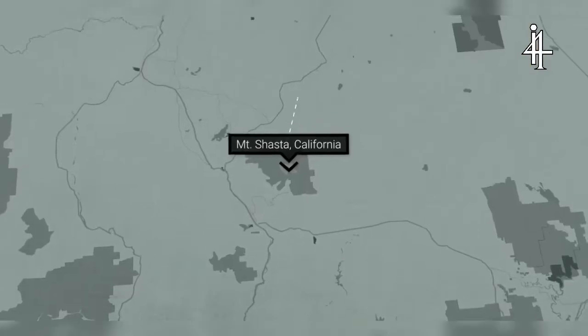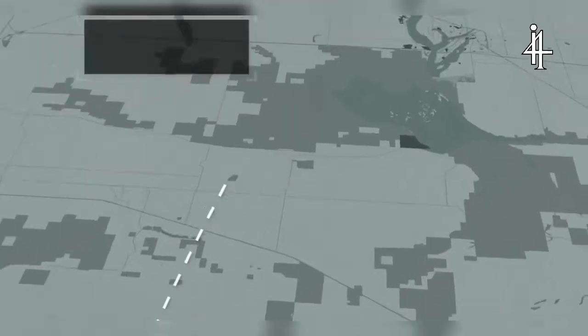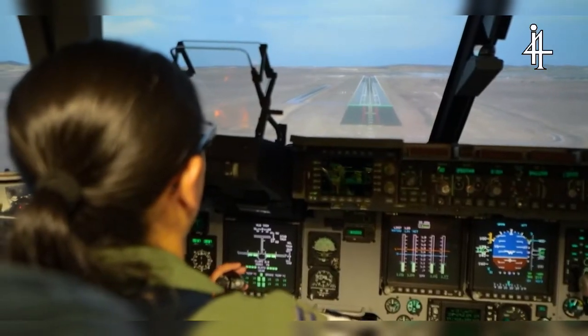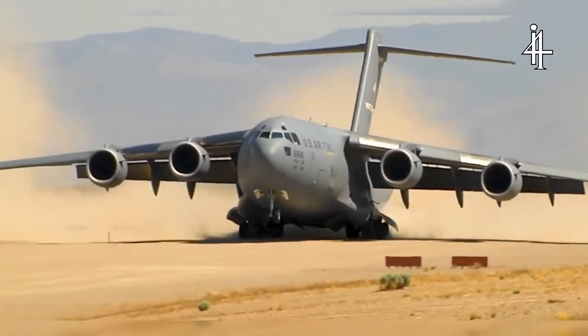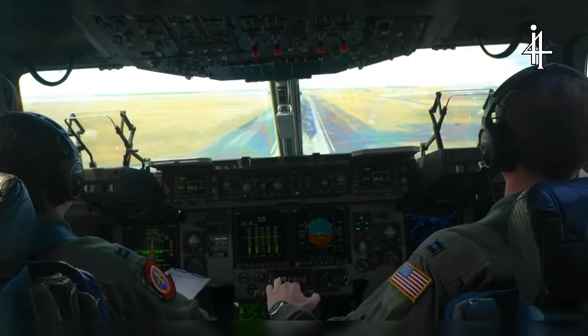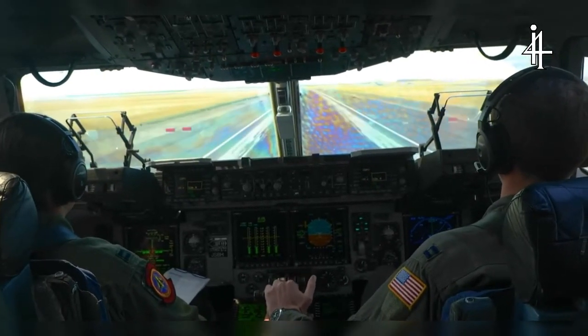The C-17 headed north towards Moses Lake, Washington, to practice landing in an assault zone. An assault zone is a short runway — typically about 3,500 feet — with a marked zone that's 500 feet long. Our goal is to put our aircraft in that 500-foot box and then use maximum effort to stop on the remaining runway.